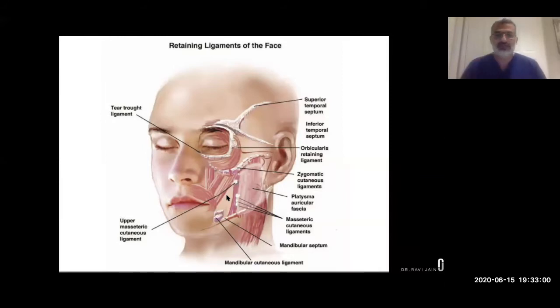In a facelift, the surgeon repositions these by pulling up the SMAS layer, which overlies these ligaments, and excises any extra tissue and skin. With the Infinite Thread Lift, we effectively attach the threads to the tissues connected to these ligaments and reinforce the ligament strength — giving you bionic ligaments. We're not pulling your skin or filling your face with fillers or fat transfer; we're repositioning the supporting tissue to where it once was.